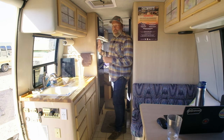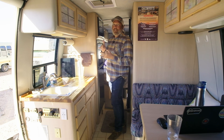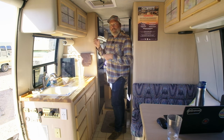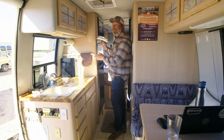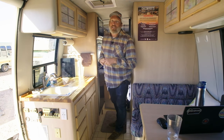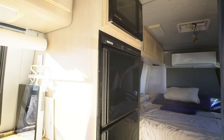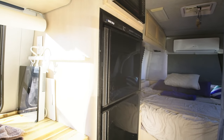I've got a three-way fridge, so it works on electric, propane, and DC power when you're driving. There are a few triggers in there — it'll automatically switch from propane over to electricity, use that, and then when the sun goes down later in the day, it'll automatically switch back to propane to save electricity when you're not using it.